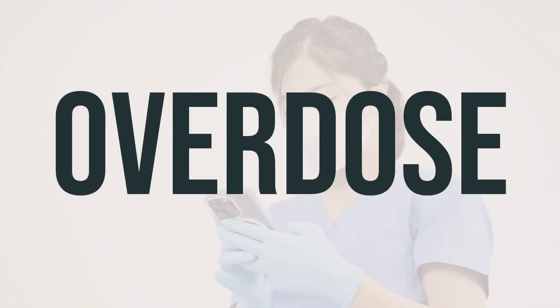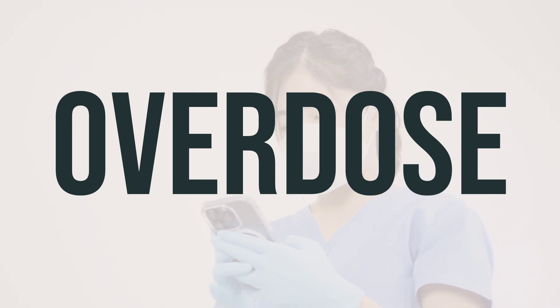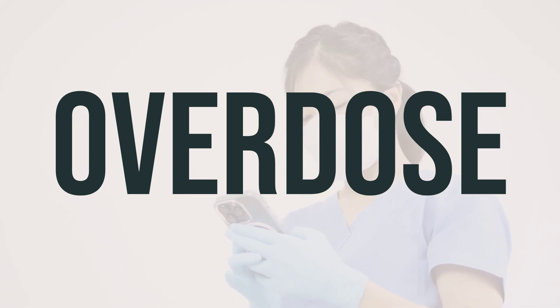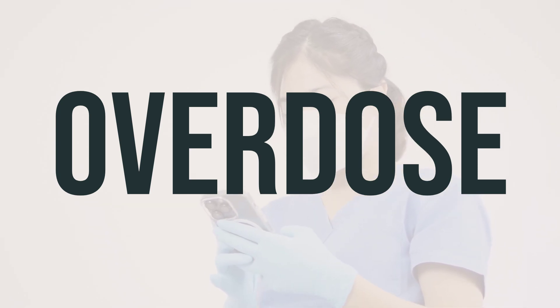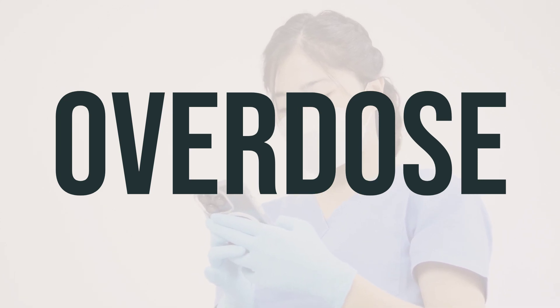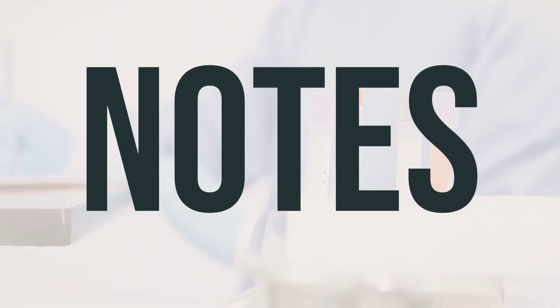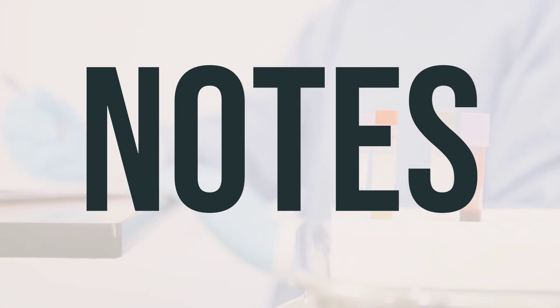If someone has taken too much Kovanaze Nasal Spray Syringe and is experiencing severe symptoms like fainting or difficulty breathing, seek immediate medical help. In the U.S., you can call your local poison control center at 1-800-222-1222. In Canada, you can call a provincial poison control center for assistance. This medication should not be shared with others.